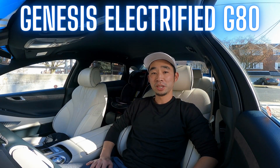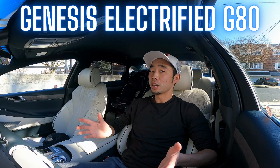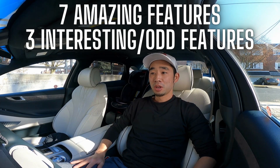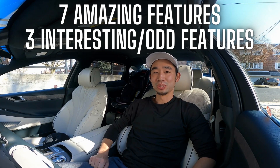Hey everybody, welcome to Cars Jubilee. My name is Victor, and today you join me in the Genesis Electrified G80. I'm going to tell you my seven favorite features about this car as well as three really interesting features, so let's get to it.